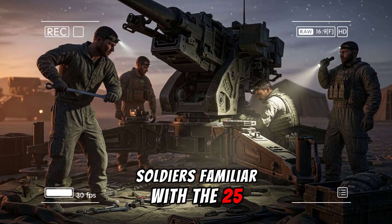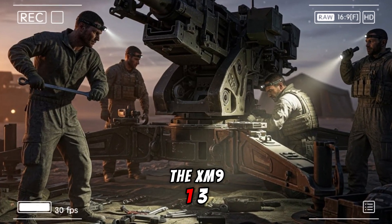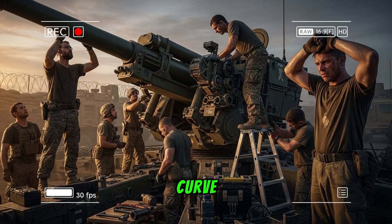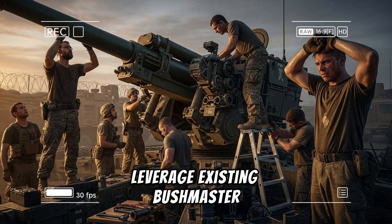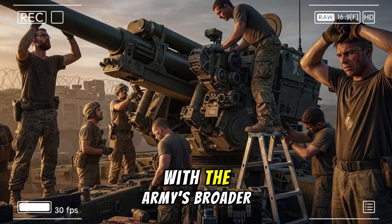Training pipelines benefit from commonality. Soldiers familiar with the 25mm Bushmaster transition more readily to the XM913, minimizing the learning curve while logistics chains leverage existing Bushmaster family support structures.